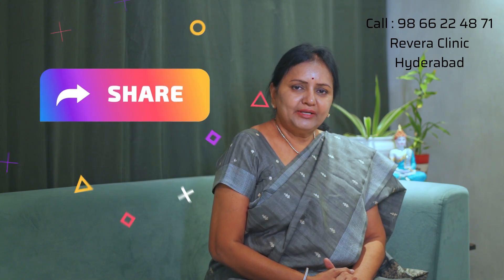Please like this video and share it. Thank you.